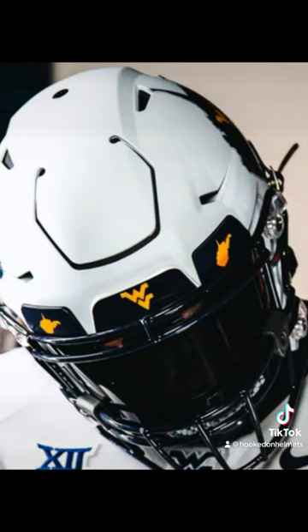Comment what team you want to see next, and follow Hooked on Helmets so you don't miss it.